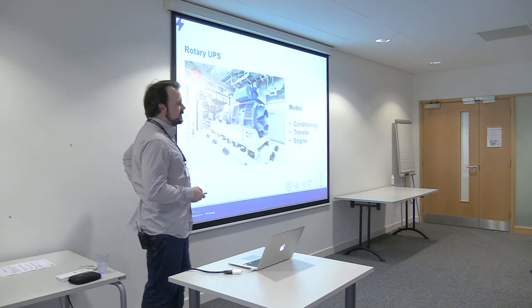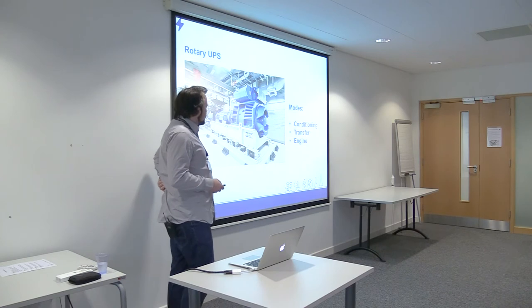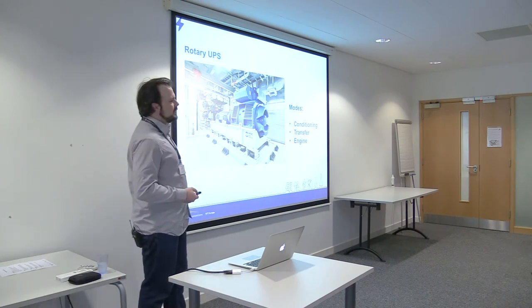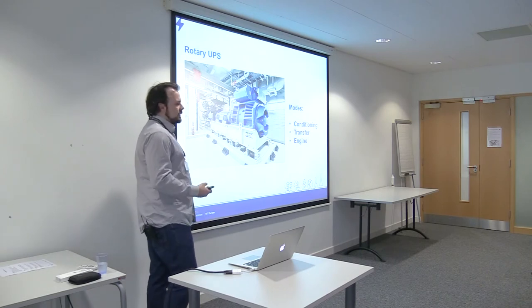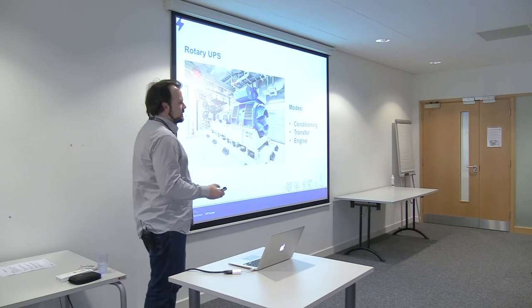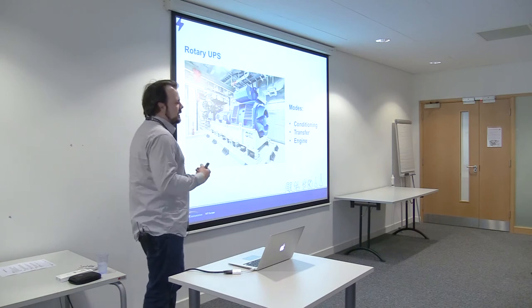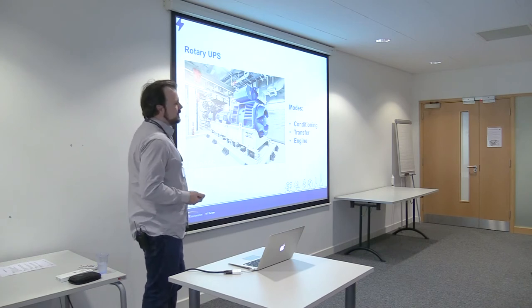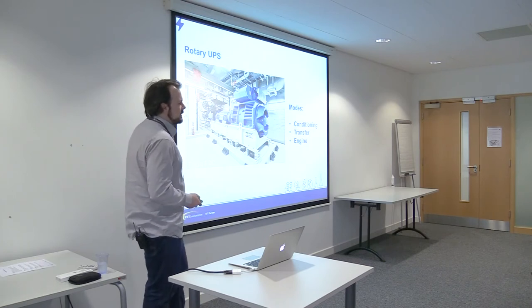The rotary UPS has three modes: conditioning, transfer, and engine running. During normal operation, a flywheel inside the generator is constantly spinning. If power is lost, it goes into transfer mode — the flywheel gives power back into the data center, providing 10 seconds of time for the engine to start up, so the generator is ready to take over and supply power to the data center.